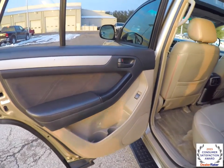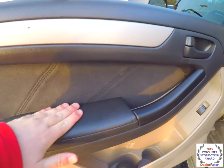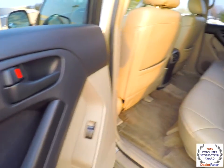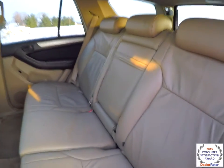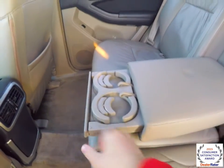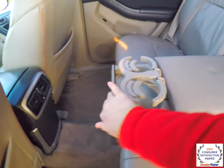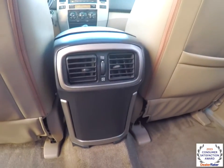Taking a look at the rear seat — the microfiber suede inserts continue, as well as the padded armrest. There's a 60/40 split folding design on the seats. You've got a fold-out center armrest with pull-out cup holders. Rear seat passengers also have their own positional air vents.